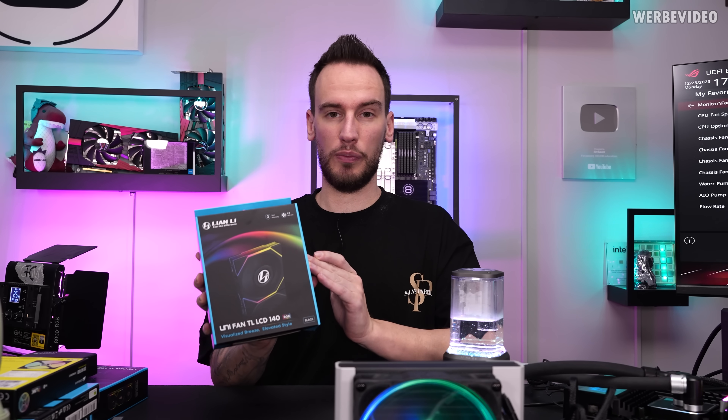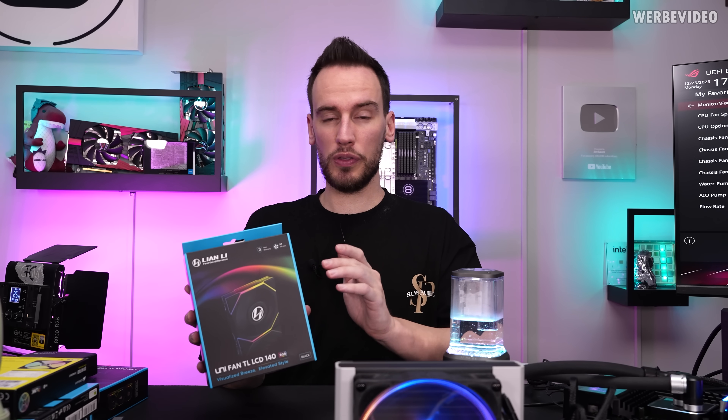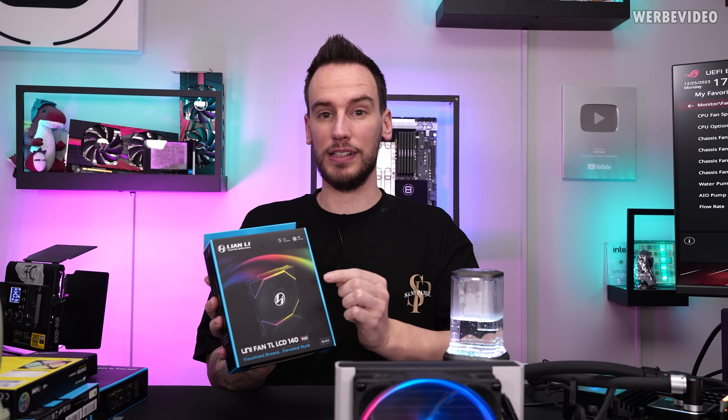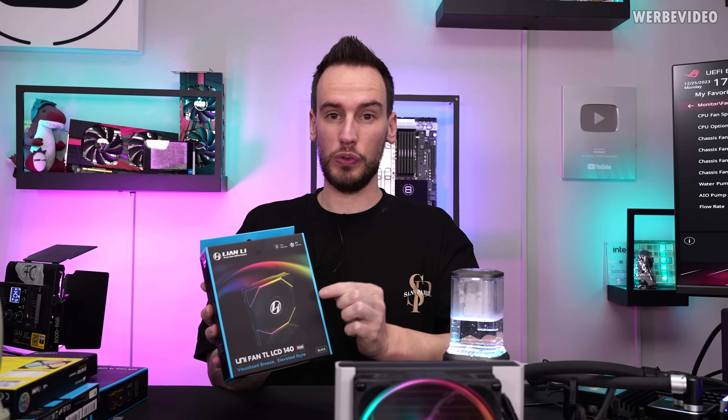Hi and welcome back to a new video. The Lian Li UniFans LCD are finally out — you might have seen them already during Computex. We have a few samples that we received from Lian Li, and today we want to check out both performance and how well the software behaves when it comes to configuring the LCD that is built into the fan.